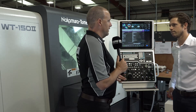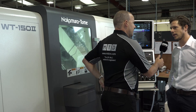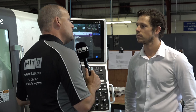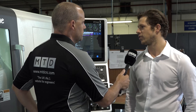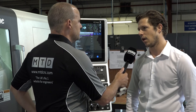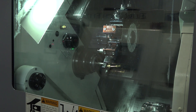I'd like to start here at this machine, Ross, because this is the latest one that landed here — just last week. This is one of two that you've purchased this year. This is the WT150 II, one of the most popular Nakamura models. Why is this good for you? The reason we like the Nakamura 150 so much is it offers us one-hit machining, which is 100% our ethos. We want to get complex components off quickly with good consistency, and that's what these machines deliver.